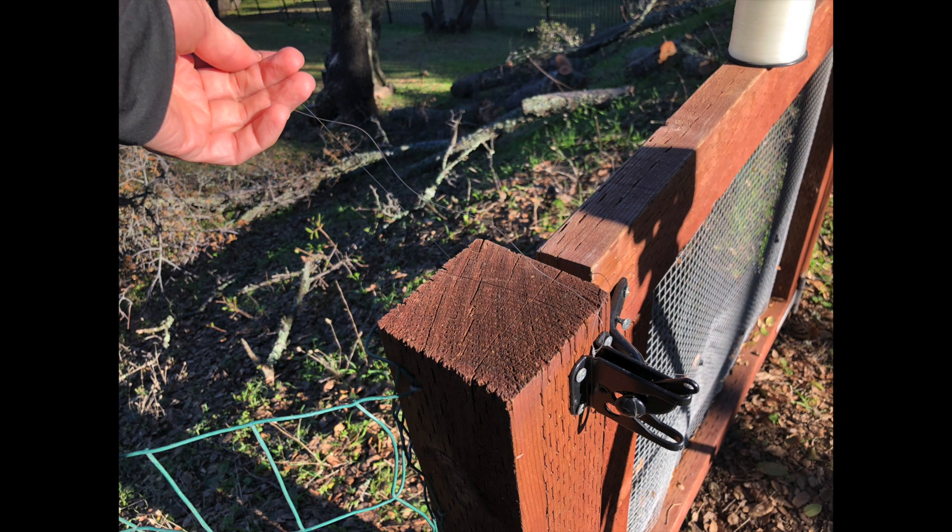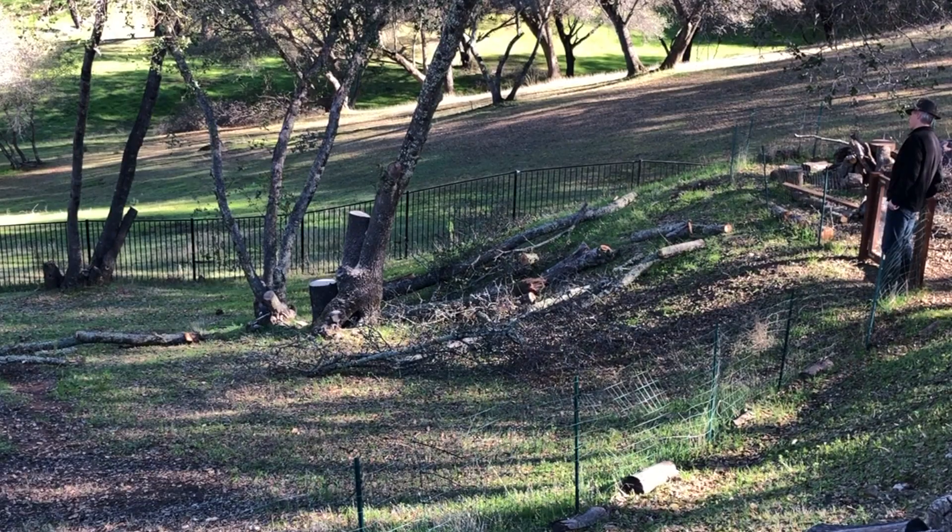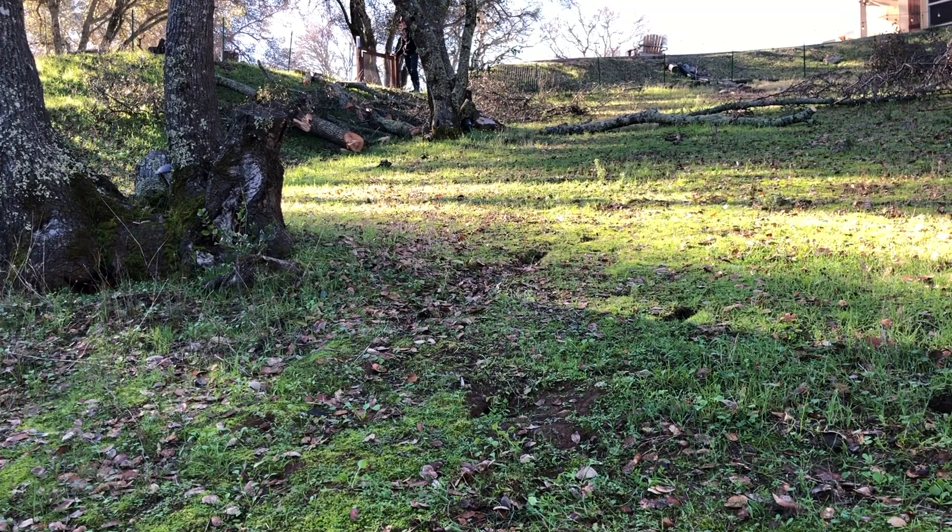Wanting more control, I tied some fishing line to my gate post and then to my fence below, and I made a UFO out of some card and a pen tube. This slid down the line at about 7mph, and I was able to get it fairly consistently flying by the camera.